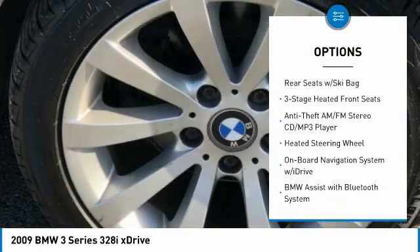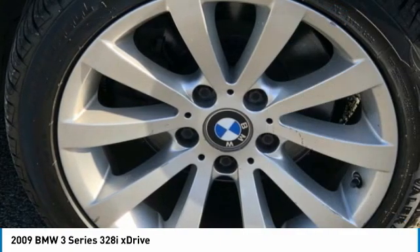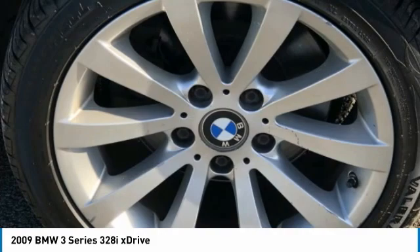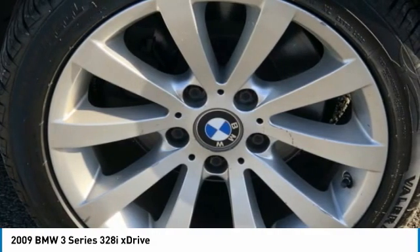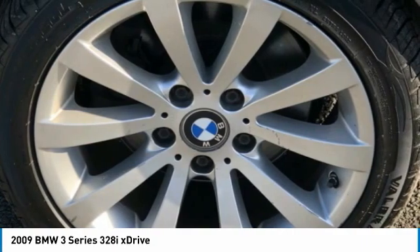AWD. 10 Speakers. 16x7.0 Double Spoke Light Alloy Style 282 Wheels. 17x8.0 V-Spoke Style 285 Wheels.